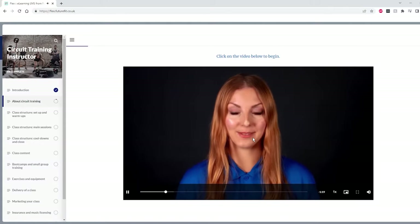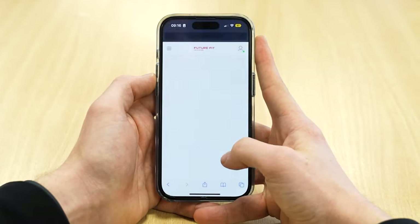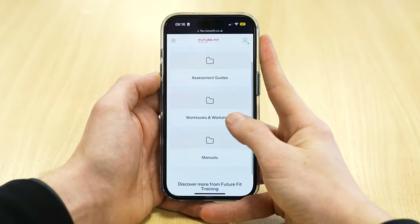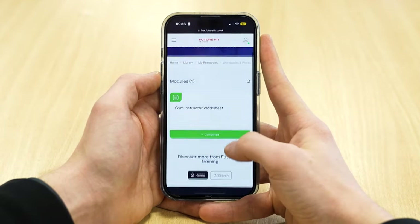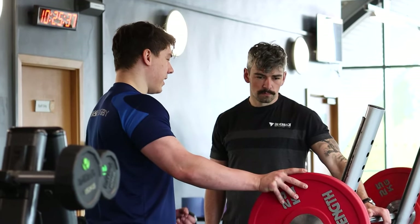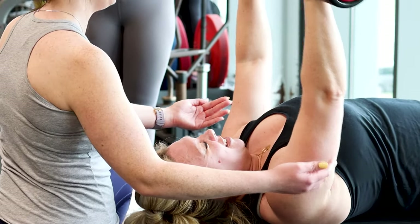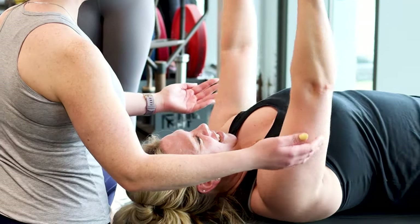You'll learn through a combination of e-learning and practical workshops. Most of your time will be spent studying online through our custom-built learning platform, meaning you can learn at your own pace working through the interactive resources and modules. Your e-learning will also be complemented by face-to-face workshops where you can learn in a gym setting, and you will be allocated a personal support tutor that you can reach out to via phone or email.